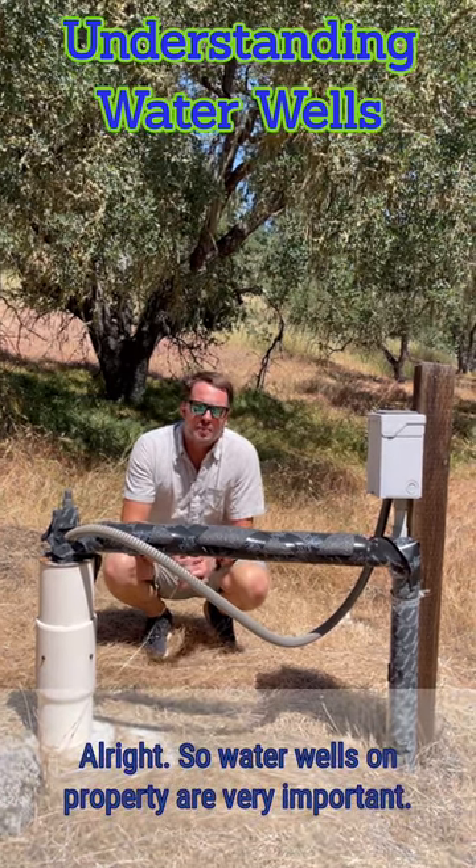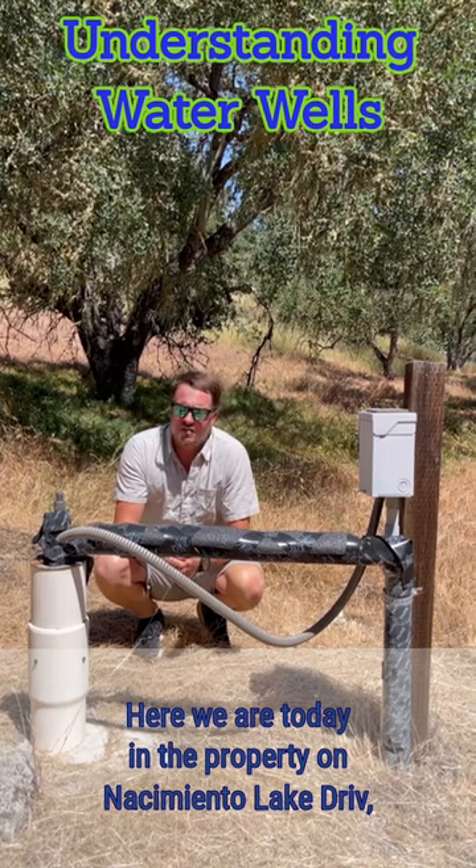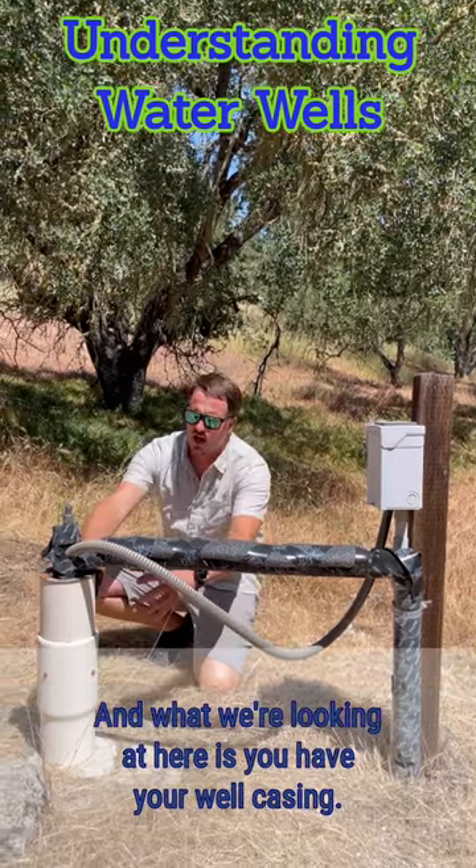Water wells on property are very important. Here we are today on the property on Nasi Meadow Lake Drive, and this property has a well all set up. There's actually one of two wells on the property, and what we're looking at here is the well casing.